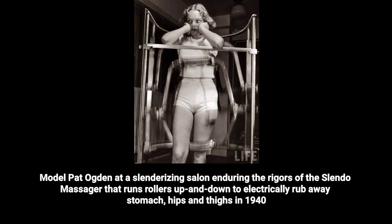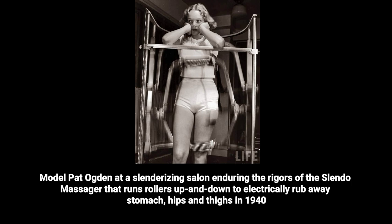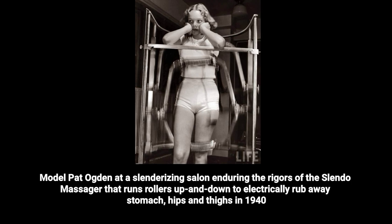Model Pat Ogden at a slenderizing salon, enduring the rigors of the Slendo Massager — a device that runs rollers up and down to electrically rub away stomach, hips, and thighs, in 1940.